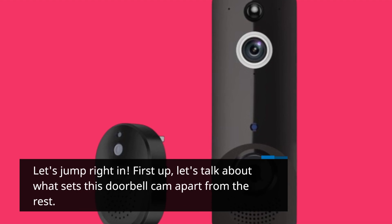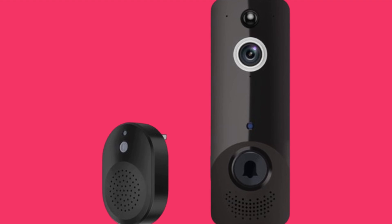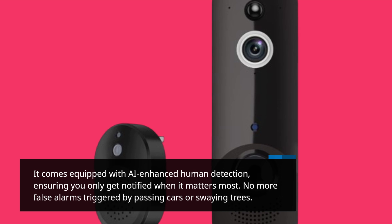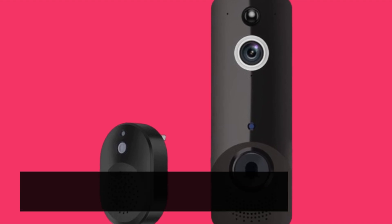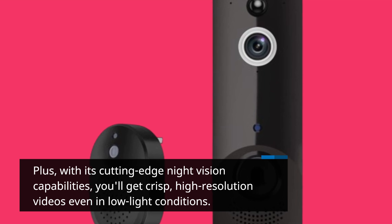Let's talk about what sets this doorbell cam apart from the rest. It comes equipped with AI-enhanced human detection, ensuring you only get notified when it matters most. No more false alarms triggered by passing cars or swaying trees. Plus, with its cutting-edge night vision capabilities, you'll get crisp, high-resolution videos even in low-light conditions.